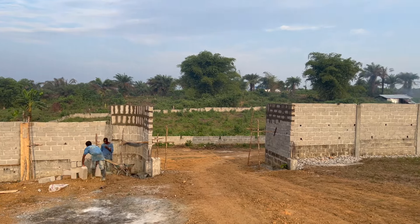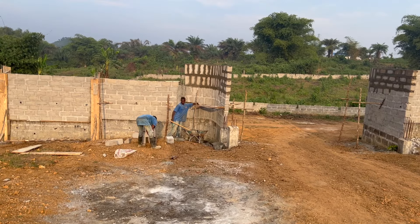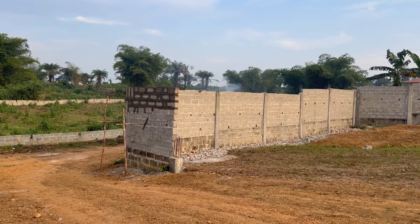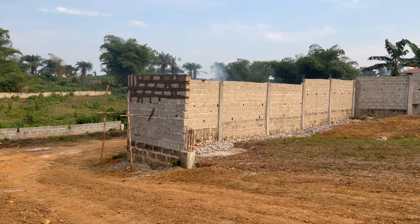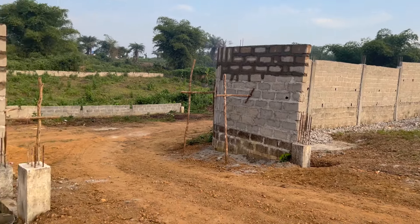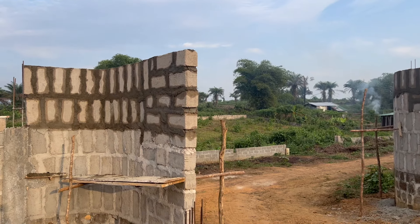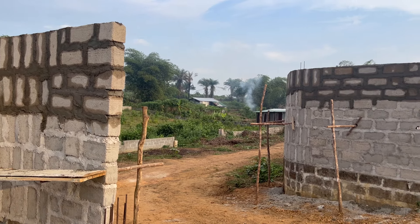When we came here earlier today, this side — on your right if you're looking from outside — the fence was very low, it was looking bad. Those who started this work earlier a few years ago never did a good job. This side of the fence is up because of the door that's going to be here, but the other side was very low because the ground is lower, so it was really looking bad. But now the mason did a great job here.